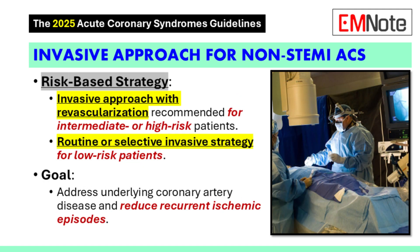The guidelines also touch on when to use an invasive strategy for patients with NSTEMI. We don't use the same approach for every patient — it really depends on their risk, so it's individualized. For patients who are at intermediate or high risk, the guidelines recommend an early invasive strategy with revascularization during their hospital stay, because these patients are at higher risk and an invasive strategy allows us to directly address the underlying coronary artery disease. For lower risk patients, we need further risk stratification to decide whether they would benefit from revascularization or if a more conservative approach is warranted.